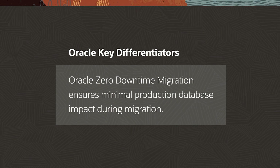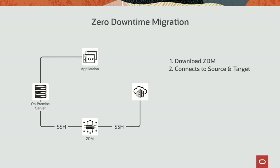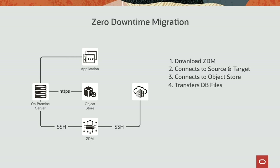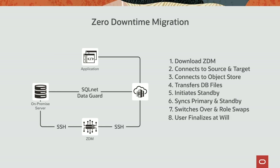Oracle offers many ways to migrate data with minimal impact. Customers can use Zero Downtime Migration (ZDM). Once downloaded and configured, ZDM will connect to the source database and XSCS using the provided SSH keys, then connect the source database to a cloud object store via secure HTTPS. ZDM transfers full database files, incremental backups, and archived files to the object store. It then initiates a TDE-enabled standby database from those backups, leverages DataGuard with encrypted SQL*Net to synchronize the two databases, validates full sync, and allows the user to choose when to switch over, swap roles, and make the XSCS database the primary.